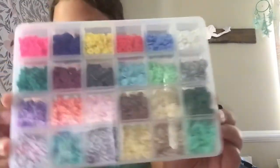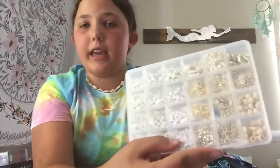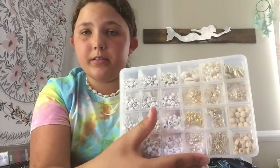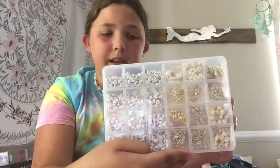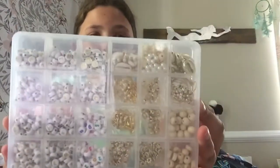Then I got some clay beads. I'm so excited to use these. I've been wanting clay beads for so, so long. I'm going to try a bunch of colors. Also with that clay bead set, it came with all this — it has some letters and numbers, as well as some other stuff.